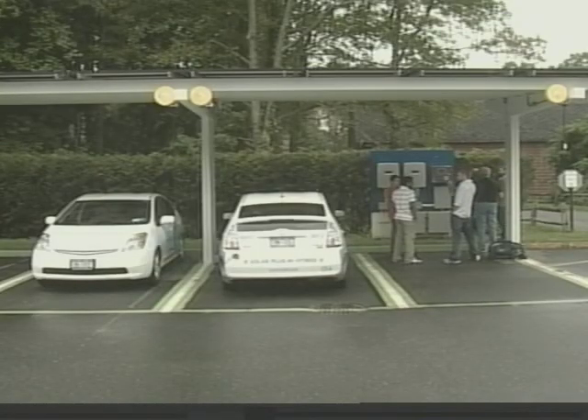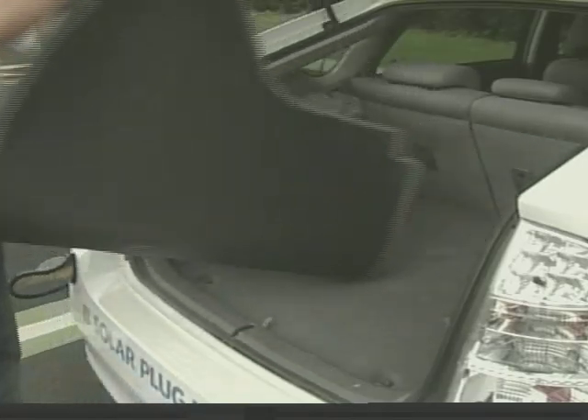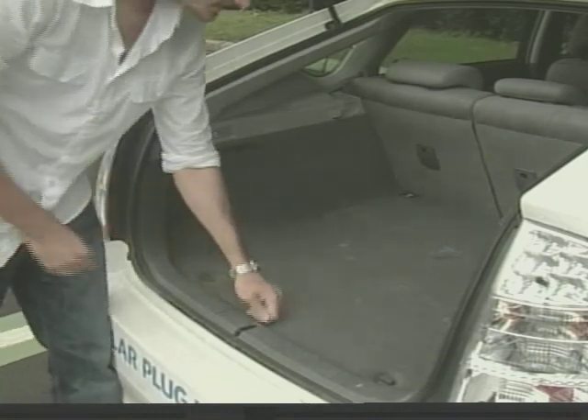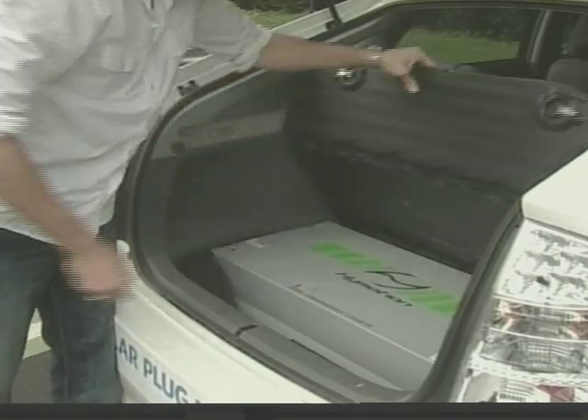This solar carport is located on the campus of the New York Institute of Technology in Old Westbury, and there's another one on the college's campus in Central Islip. All part of a program with LIPA to have a clean energy solutions company called Empower install solar carports to explore the options of renewable energy.